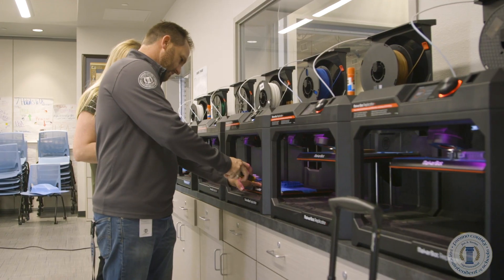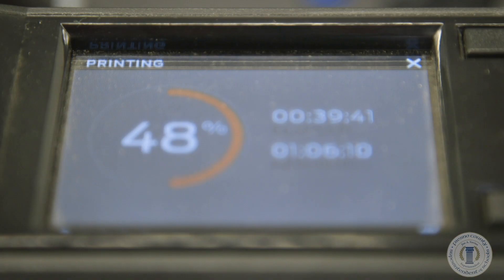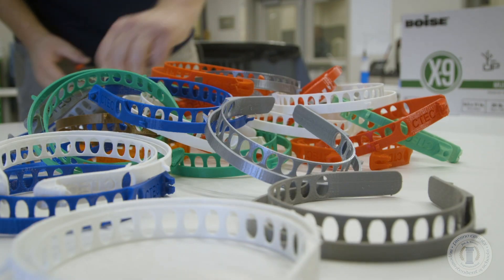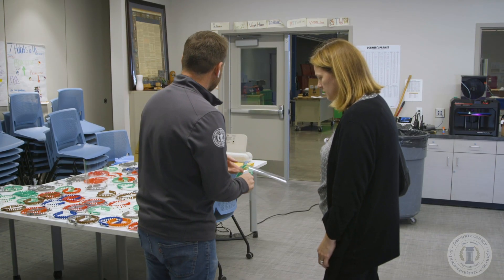CTEC staff members, including Director John Delano, are working in shifts and rotations around the clock. Their goal was to produce 500 of these face shields for local hospital staff.